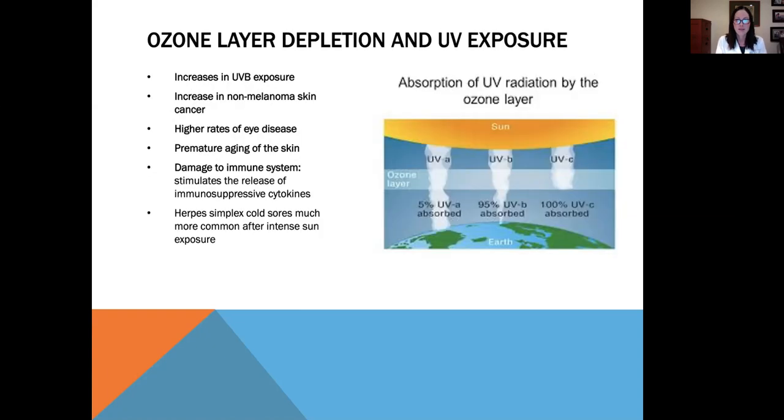So we know that when the ozone layer is depleting, there's a higher incidence of UV rays making it to the Earth. The increase in UVB exposure causes an increase in non-melanoma and melanoma skin cancer. There are also higher rates of eye disease such as cataracts and retinal melanoma, premature aging of the skin, and damage to the immune system, which becomes immunosuppressed.